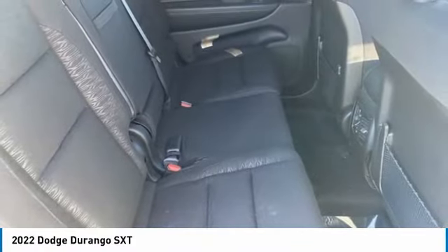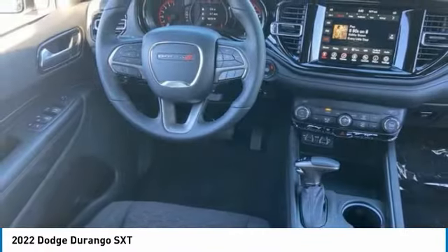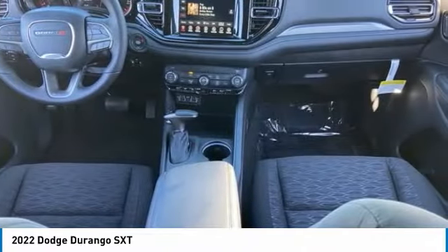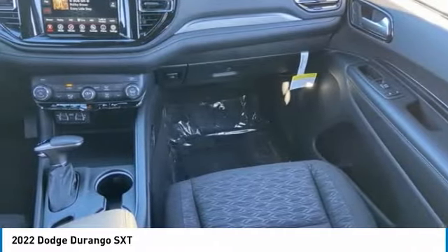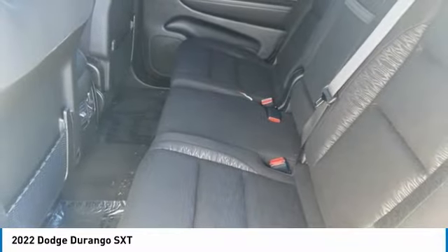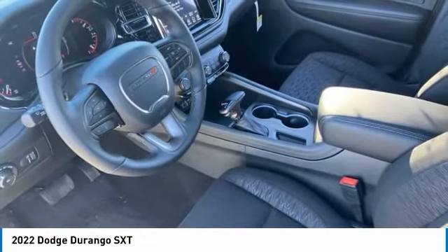This vehicle has less than 100 miles. Here are some of this vehicle's great options: tire pressure monitor, blind spot monitor, heated mirrors, all-wheel drive, aluminum wheels, rear spoiler, brake assist, traction control, stability control, daytime running lights.